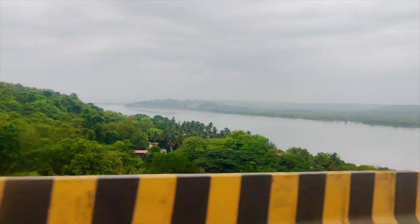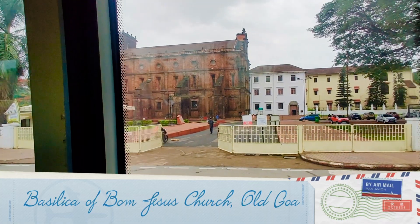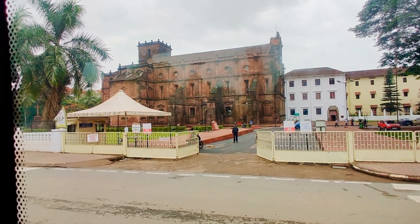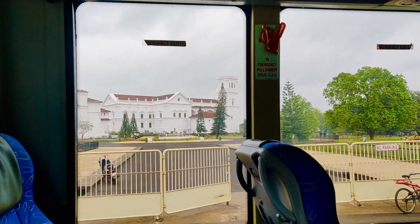The package included a brief tour of old Goa. They stopped the bus for a few minutes and asked us to step out if we wanted to click some pictures here. That is the Archaeological Survey of India right in front of the church.